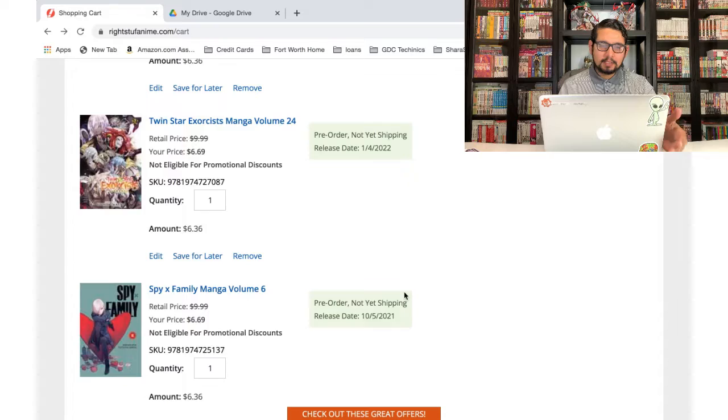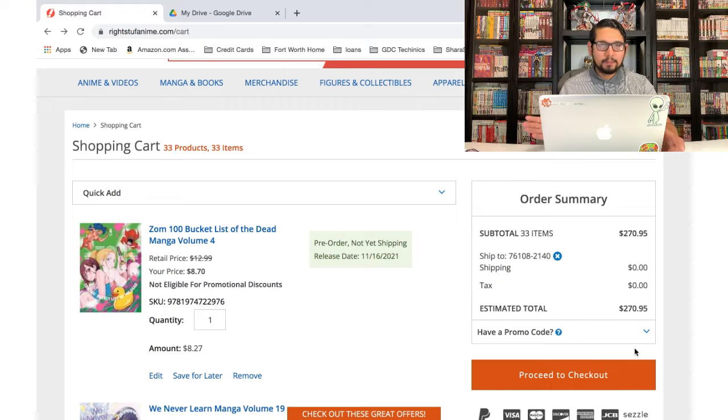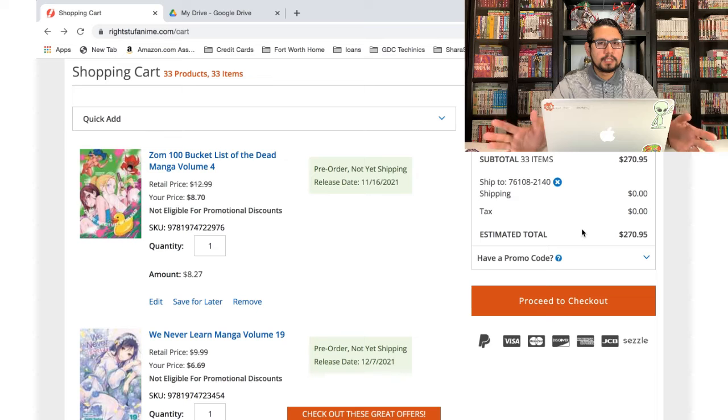We went from around $340 down to $270, which is a reasonable amount. Again, these things won't be coming out for the next couple of months, so I won't be paying all of that upfront — I'll be paying it off as the manga get released over the coming months. That's it for today's video — I'm only showing you the pre-orders just because of time. You'll find out what I placed in my in-stock order when it arrives, which should be in my October manga haul. Hope you guys enjoyed this quick video — don't forget to like, share, and subscribe, and I'll see you guys in the next video.